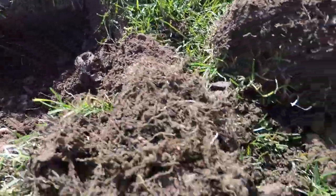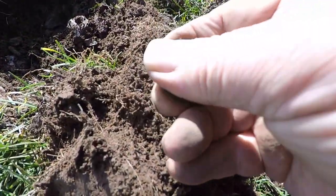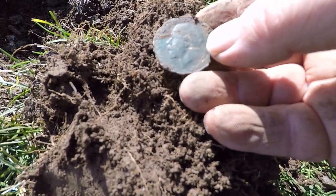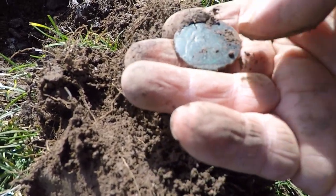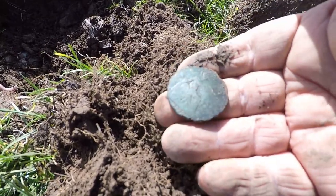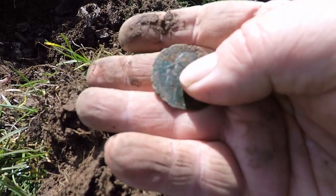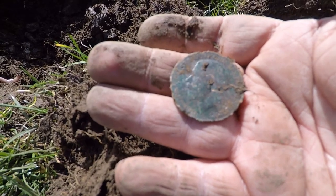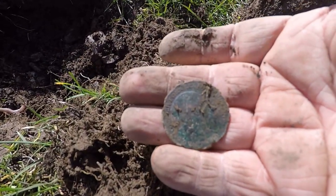Alright guys, just look at this — it's just popped out. That's a pretty nice coin and looks like it's George. Hopefully we can get a date. 1920. There you go. We'll clean it up and get a decent picture. I'll put it on screen. Alright guys, there you go, a nice coin. Catch you on the next one.